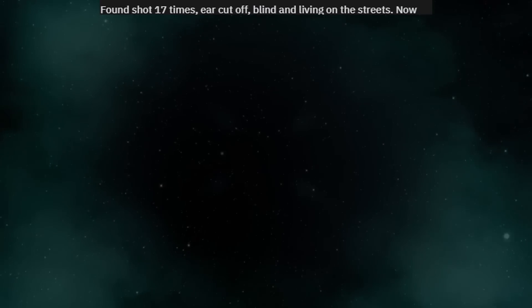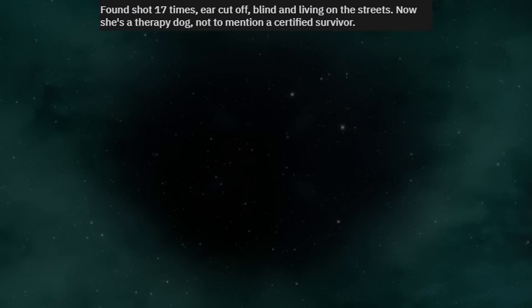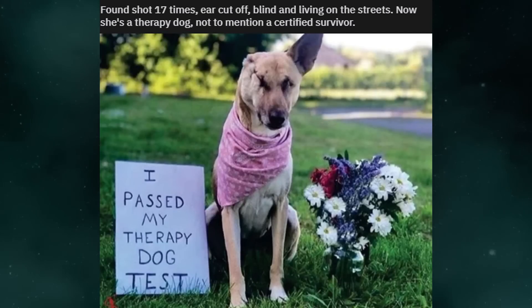Found shot 17 times, ear cut off, blind and living on the streets. Now she's a therapy dog — not to mention a certified survivor. I passed my therapy dog test.